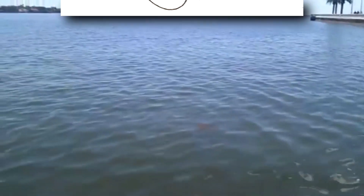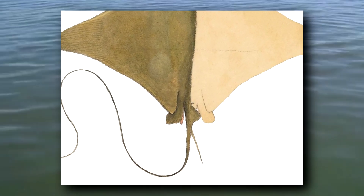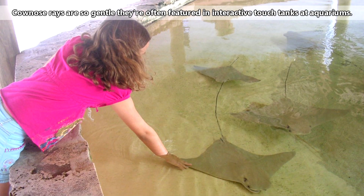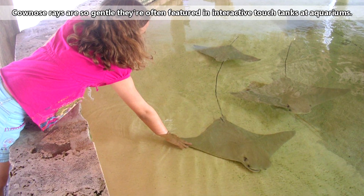People worry about this ray's sting, but because they tend to stay near the top of the water column, it's unlikely for someone to step on them, which is when most people get stung by these types of fish. A cow nose ray's stinger is located near the base of their tail, and in the event that a human is stung, which almost always happens in defense, the sting can be harmful, but it is not fatal.